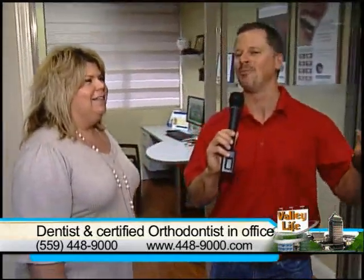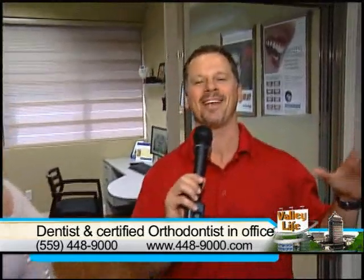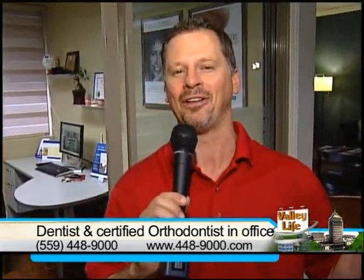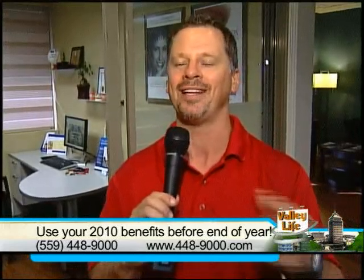Tomasita, thank you so much for the tour. You've really got to come in and see this — you talk about state of the art, it just makes everything, when you walk in, feel like this is the way things should be. That technology makes your life a whole lot easier, and no more cutting up your mouth on those crazy little bite trays. Don't go anywhere — there's a whole lot more Valley Life coming up right after this.